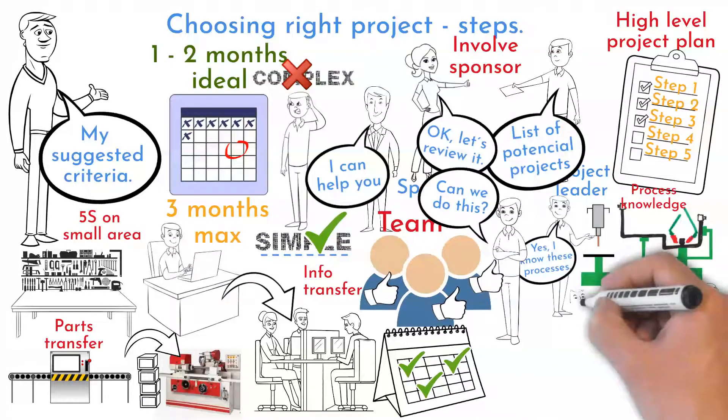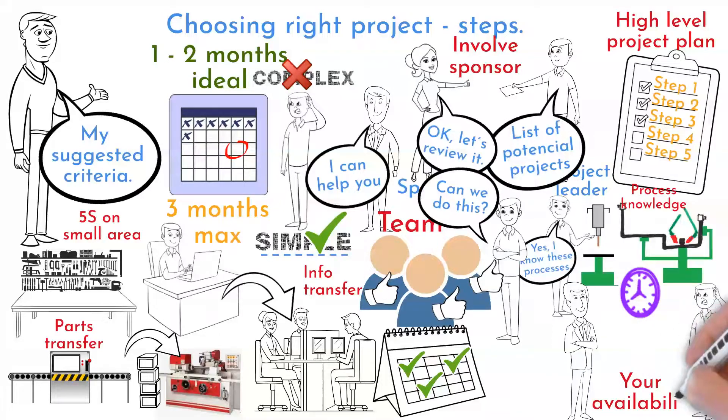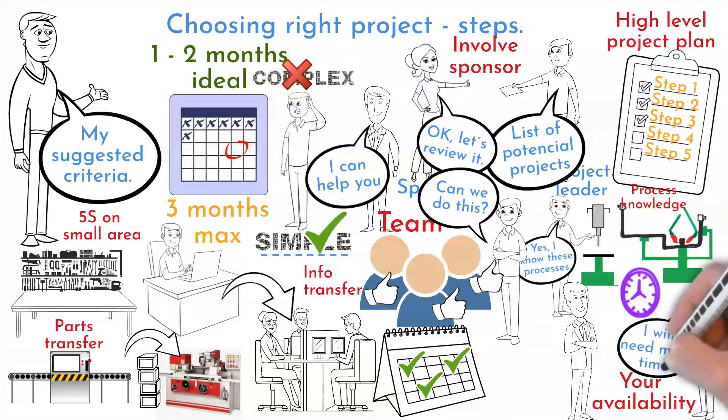Criteria number five is your time. Ask yourself if you have enough available time to run the project. Cooperate with your project sponsor and your supervisor to make that time available.